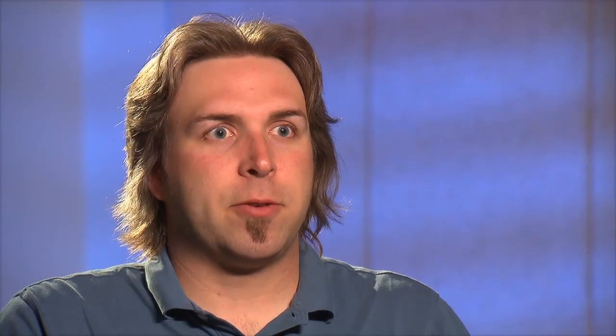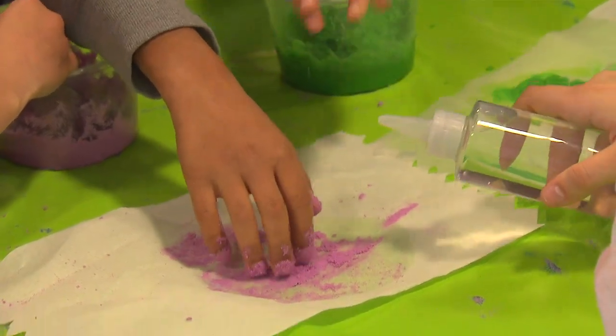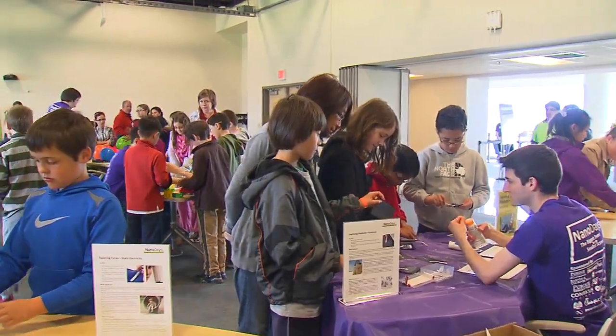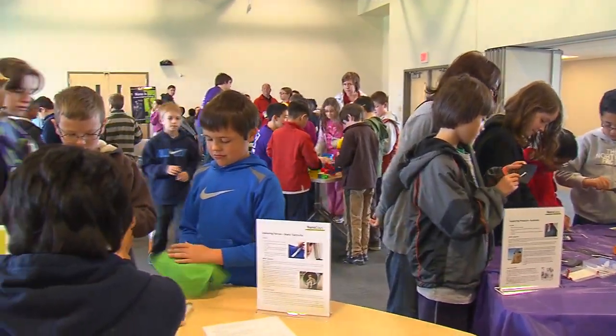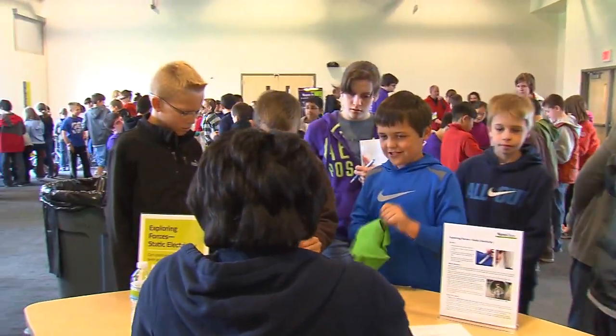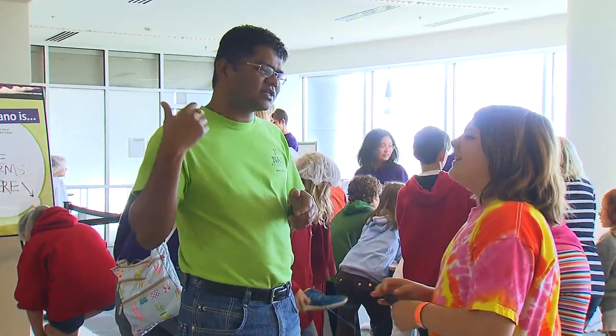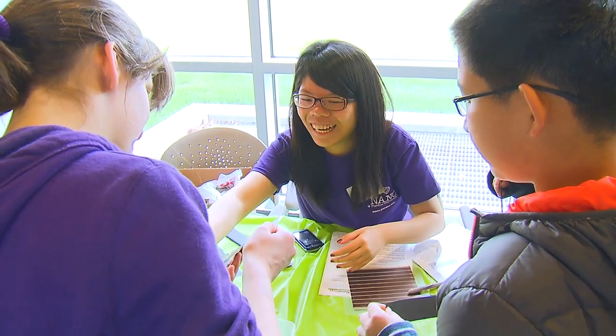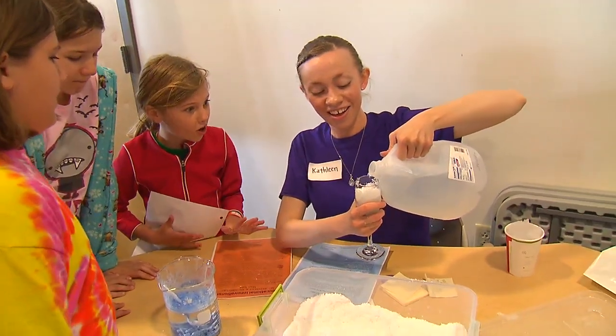NanoDays is a nationwide festival of nanoscale science and engineering activities for K-12 students, so they learn the key concepts. We reached out to 30 schools across the state of Indiana and provided an opportunity for them, for free, to come to Purdue University's Discovery Park and learn all about nanoscale science and engineering. People from all over campus participate in NanoDays, so we require about 300 volunteers to run this event and they come from all disciplines.